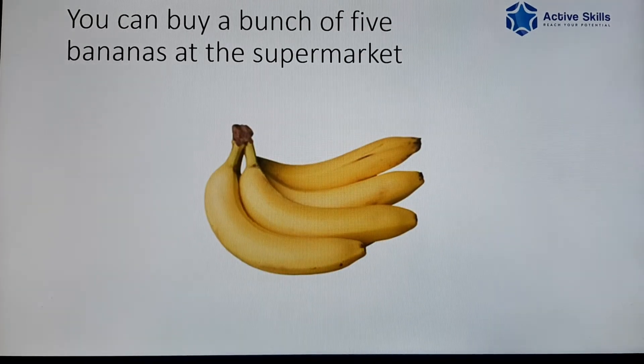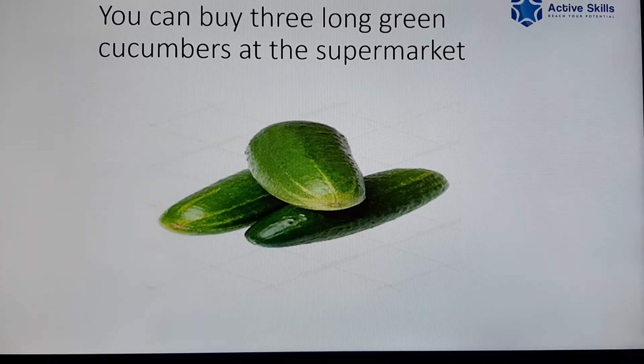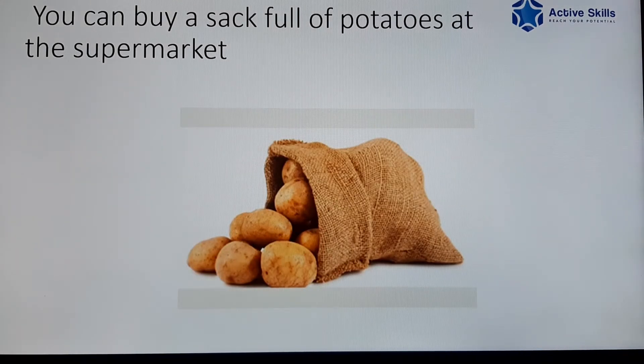You can buy a bunch of five bananas at the supermarket. You can buy three long green cucumbers at the supermarket. You can buy a sack full of potatoes at the supermarket.